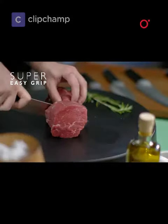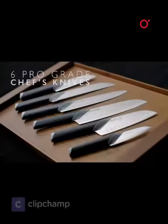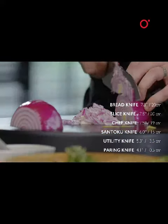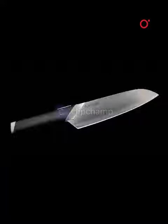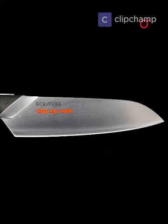There's always a knife for the job in hand with Ecriture's perfect knife collection. We've curated a very strong range of six knives that have every job in the kitchen covered, whatever you're doing. Personalize it with your name engraved right on the blade, or make it the perfect gift in time for the holiday.